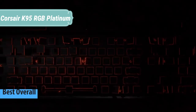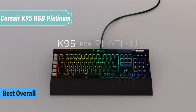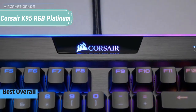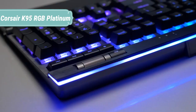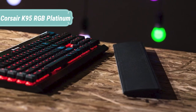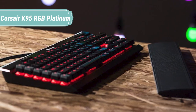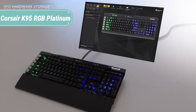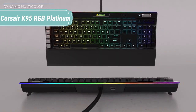At number 1 we have the Corsair K95 RGB Platinum. The K95 RGB Platinum takes Corsair performance to another level. Unleash unreal performance with Cherry MX RGB mechanical switches — store and play back complex macros and lighting effects to any key, and battle on a keyboard that can withstand a lifetime of use. Assign complex in-game macros to any of the six dedicated macro keys — textured so you can easily find them, and contoured so you don't accidentally press them.